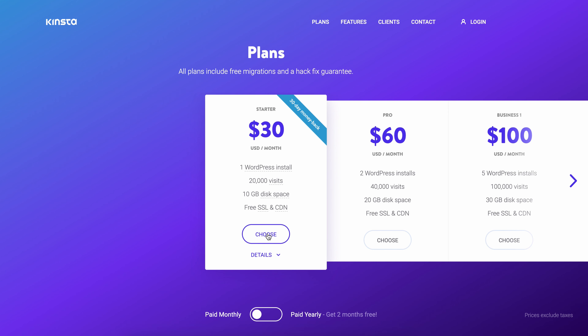The bottom line is, if you want your website to grow, the first step is to ensure that your website host can handle that type of traffic.